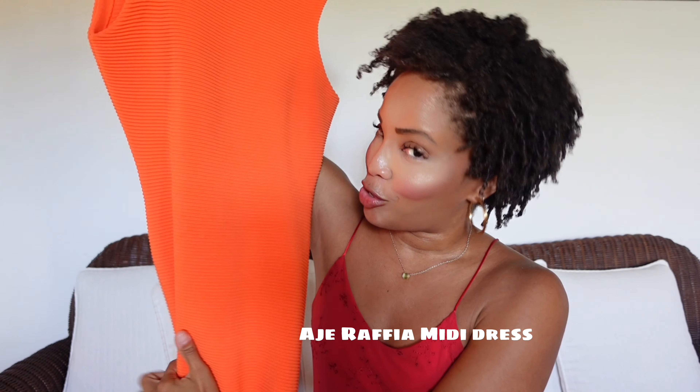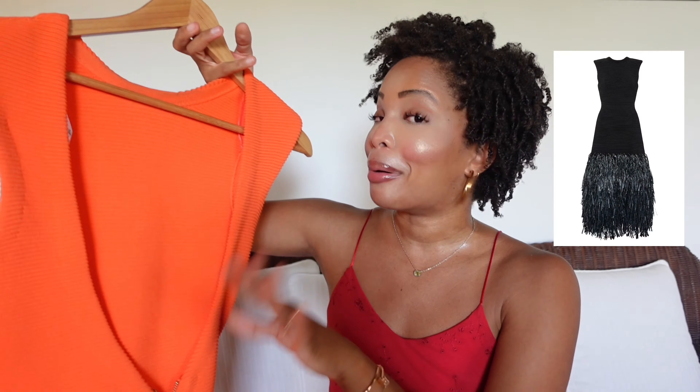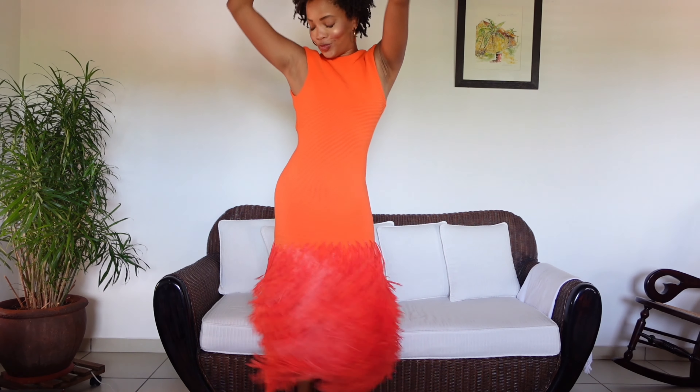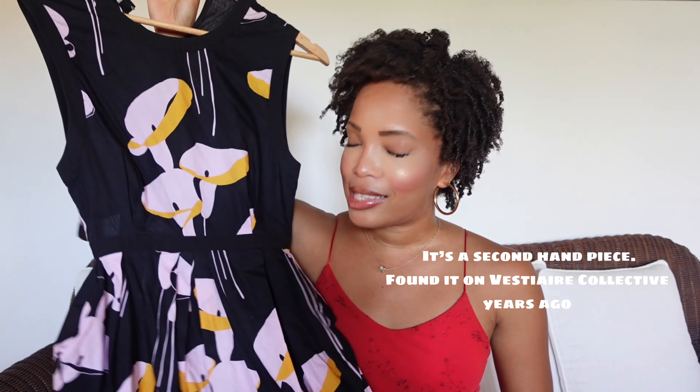Now without further ado, let's get into it. Let's start with this Age dress with the raffia at the bottom. It's so iconic — I'm sure you've seen it all over social media. It also came in black, but I specifically decided to get it in this orange color because I knew I would be wearing it here in the Caribbean, and it definitely fits the tropical vibe.